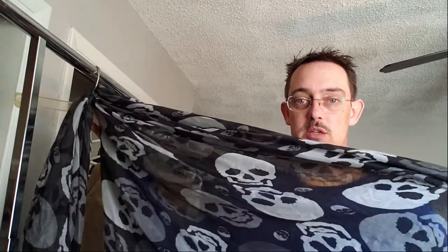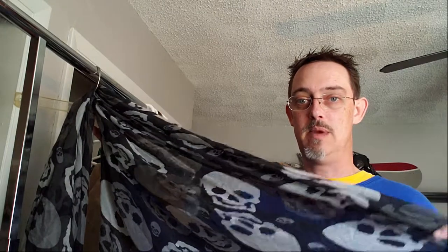So without further ado, what did we get? First thing we got was this scarf with skulls. My wife thought it would do well — not necessarily right this moment, but skulls are always in. Although it's not branded, we figured we'd probably be able to find somebody that would want it for more than a couple of dollars.